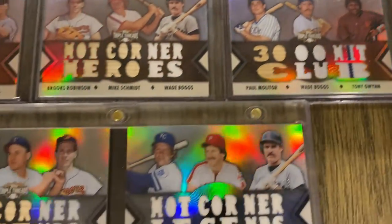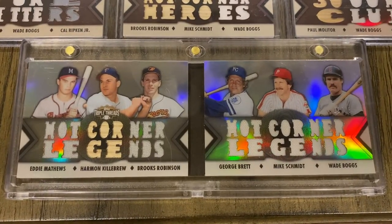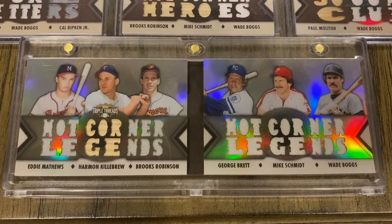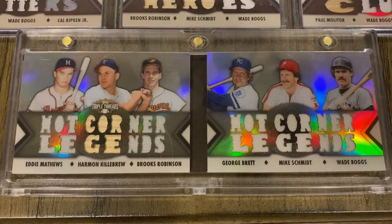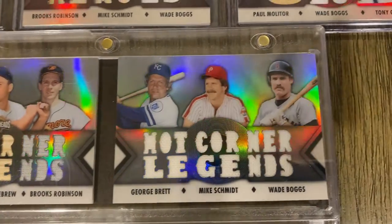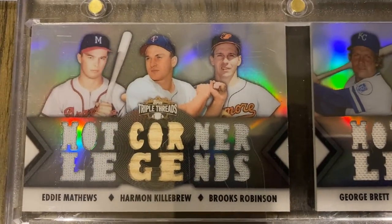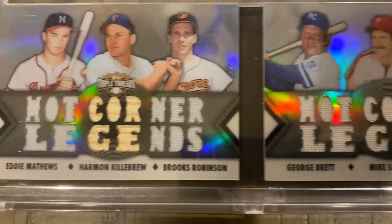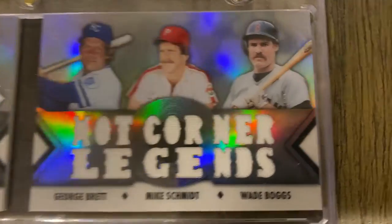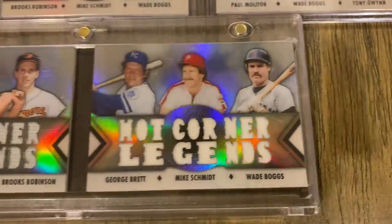I do have a booklet from 2012 as well — Hot Corner Legends, featuring Eddie Mathews, Harmon Killebrew, Brooks Robinson, George Brett, Mike Schmidt, and Wade Boggs. This one is serial numbered — they try to hide it. I can't find it at first, but there it is: out of 18. They really hide that one.